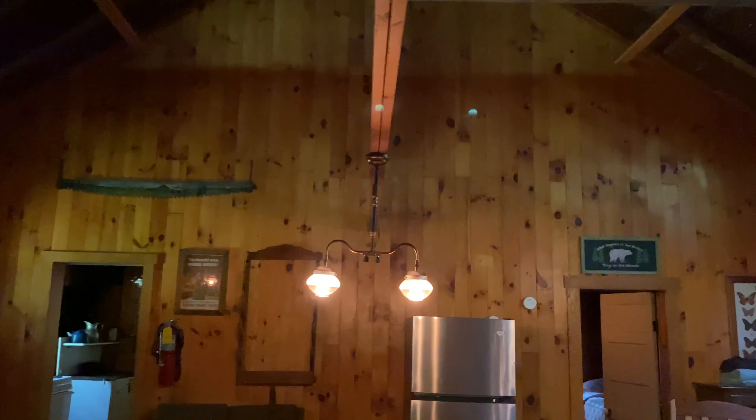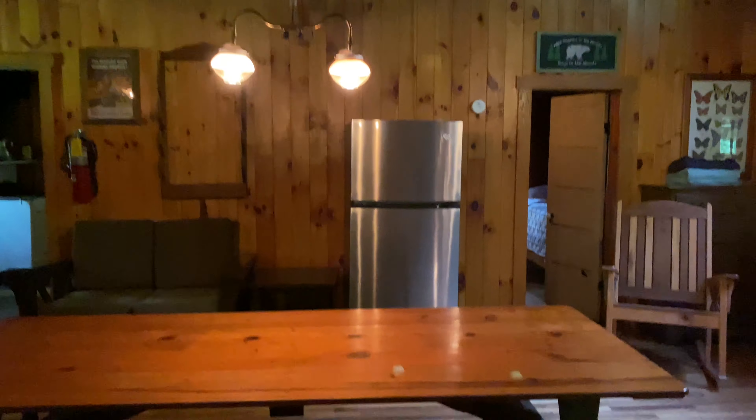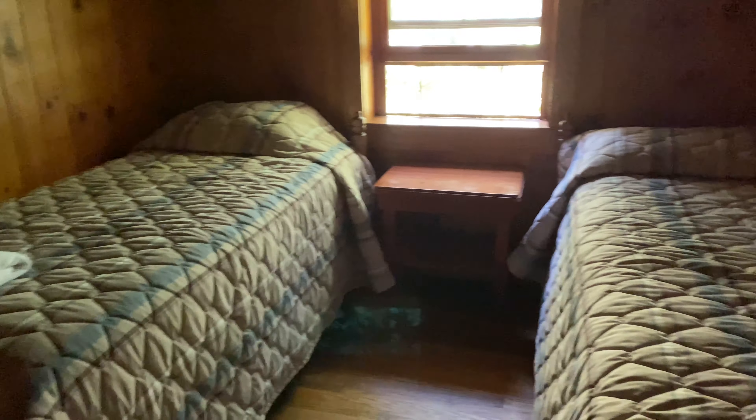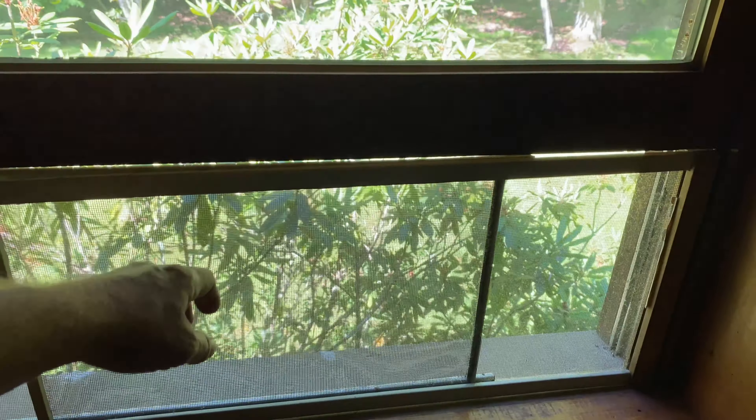Let's go upstairs and check it out. Kind of narrow going up, and we hit the heat wave. I've got the lights on — we're going to get gassed out up here. Let's see if the window is open — oh wow, it is open and it's hot, whoa. About 100 degrees up here. Golly. Yeah, it's open.